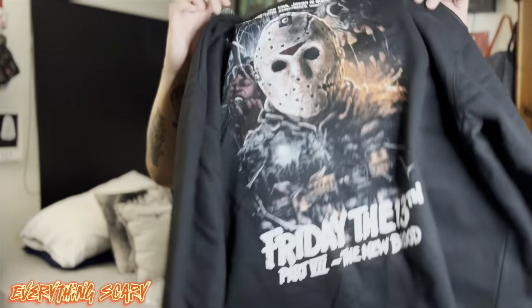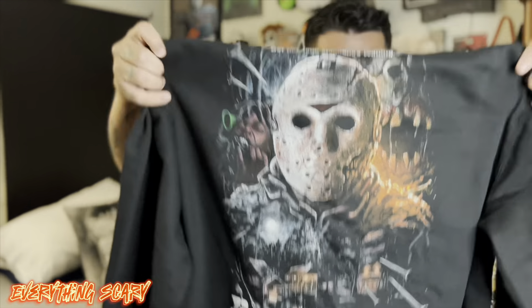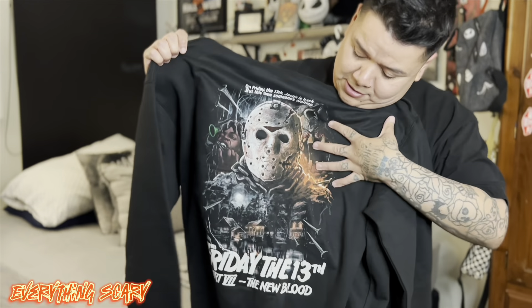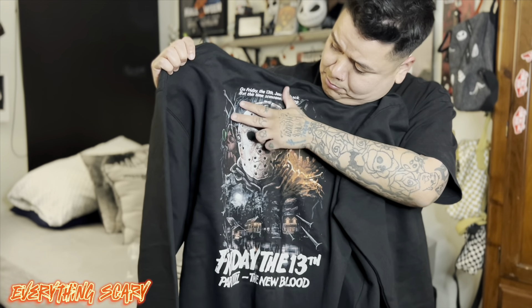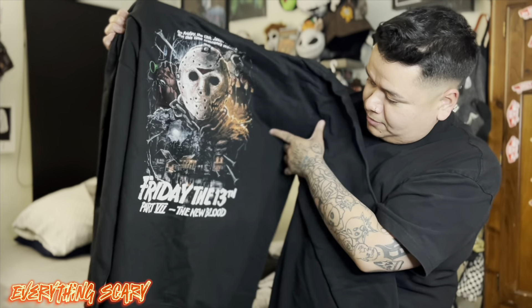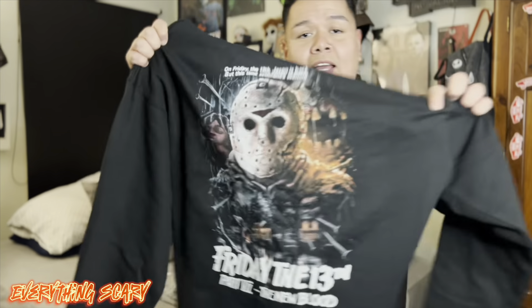Friday the 13th: The New Blood — it's a zip-up sweater. It has the font right there on the front, and then on the back you can see Jason, broken glass, all the things he has on there, and you can see the houses. I thought this was super sick when I first saw it.